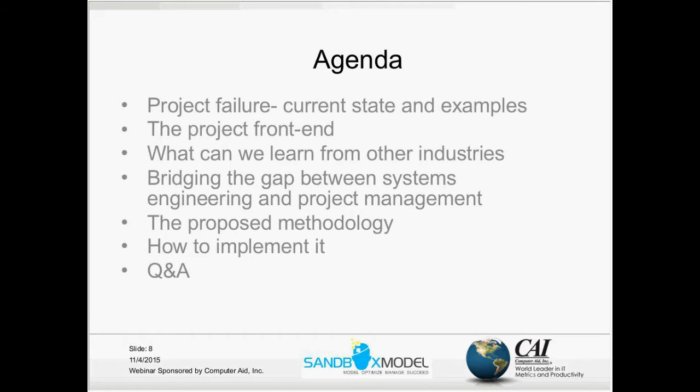Hello everybody, thank you for joining the seminar. I will talk today about systems engineering and project management and our experience integrating the two, both at the Technion in the systems engineering master's program and some organizations, mainly in the defense industry. I will start my lecture with some discussion on project failure and give you some examples of large projects that fail.